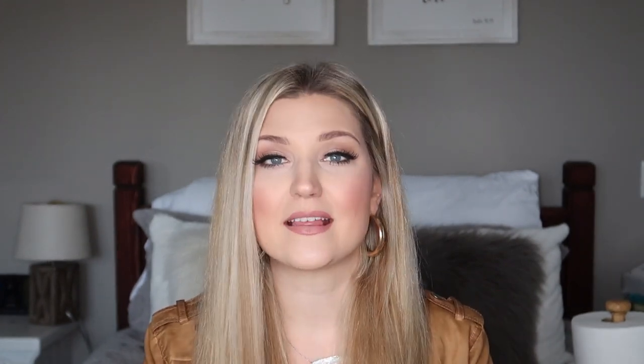Alright y'all, we have a lot to share today so I'm going to jump right into it. The first category that you guys need to really look at when thrifting is baskets. Baskets for whatever reason are expensive when you go to the store, like at Hobby Lobby. I'm not really sure why baskets are pricey, but they are. When you thrift baskets they are super cheap and usually in pretty good condition.